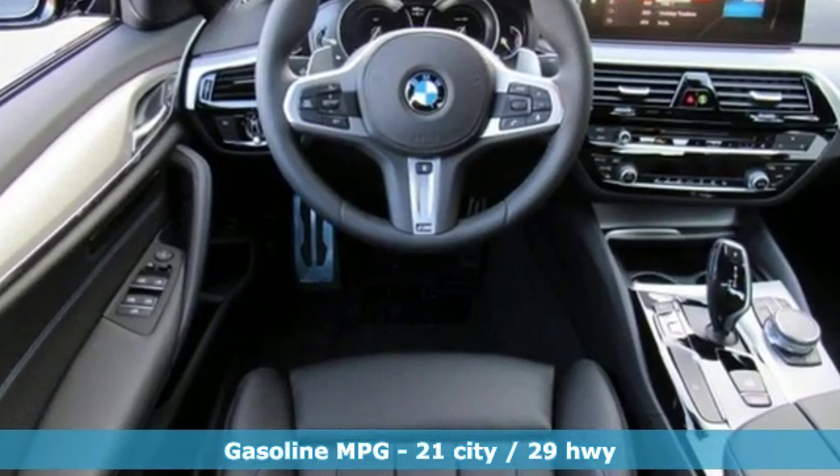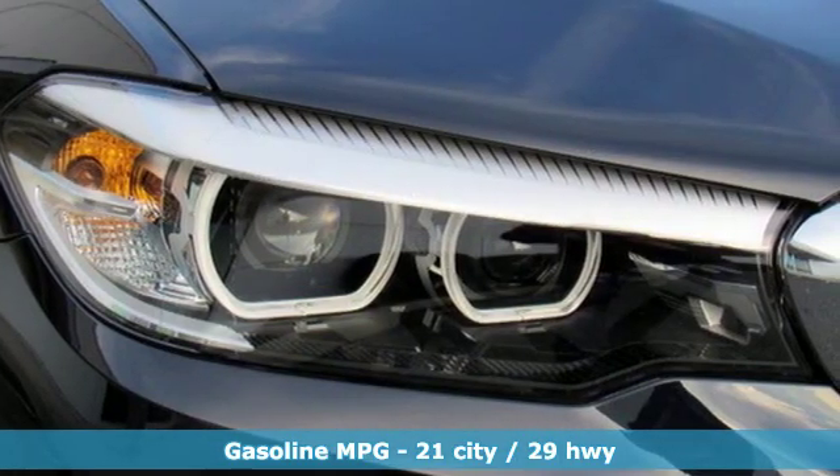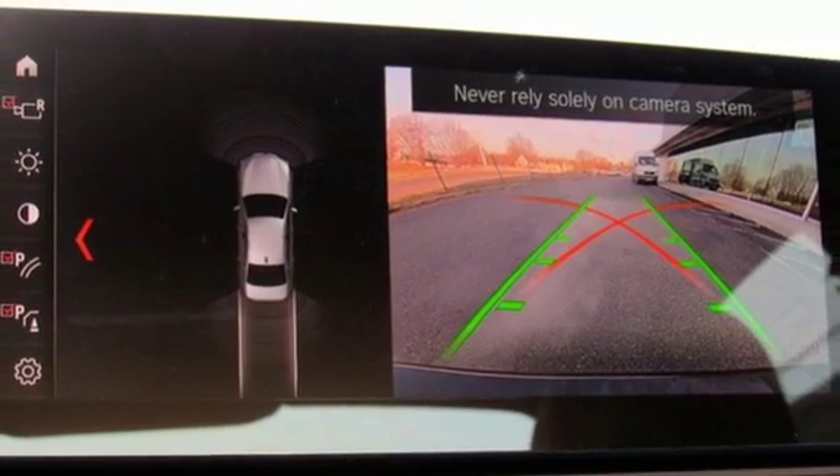And with features like these, every drive is a pleasure. Streaming audio, dual zone climate control, power heated mirrors, express open and closed sliding and tilting sunroof.